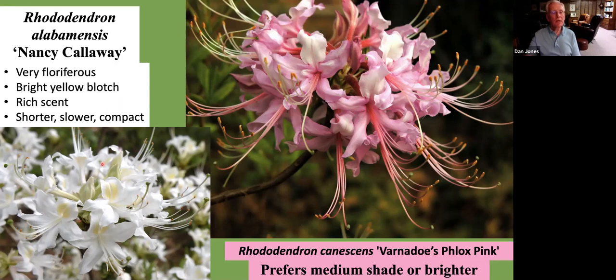Being alabamense, it has that bright yellow blotch characteristic of the species and a rich lemon scent. This particular cultivar, Nancy Calloway, is very floriferous and seems to be very disease resistant. Only being about four or five feet tall, it will take at least 30% shade — sometimes less — and still give you good bloom coverage.